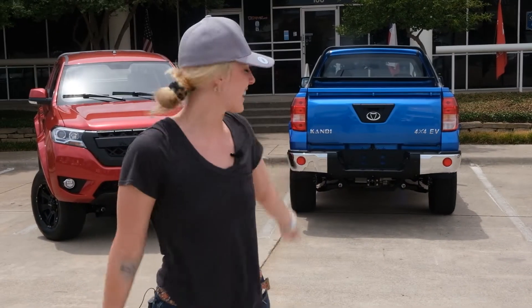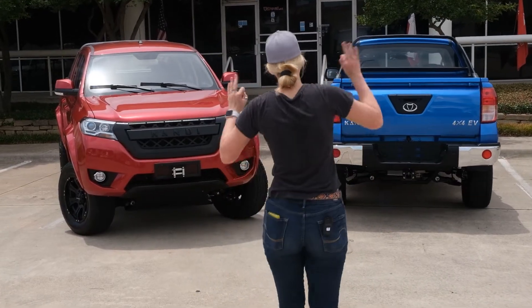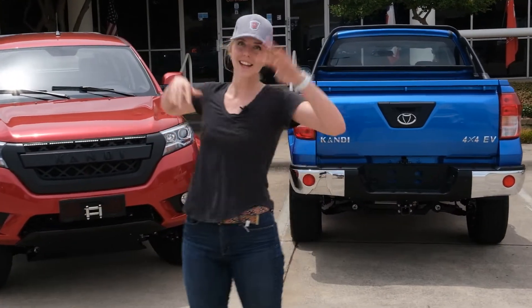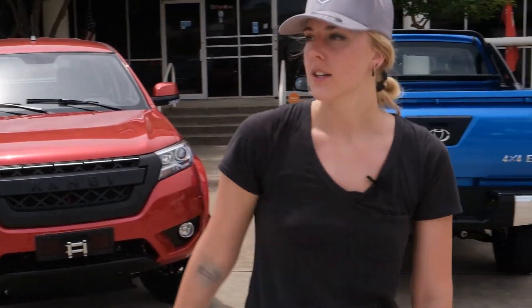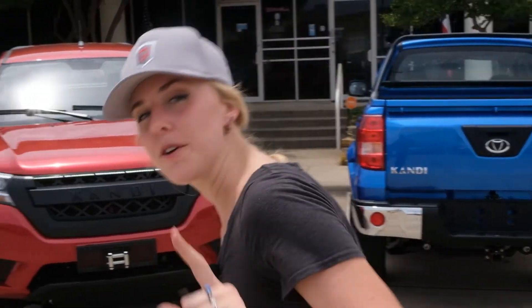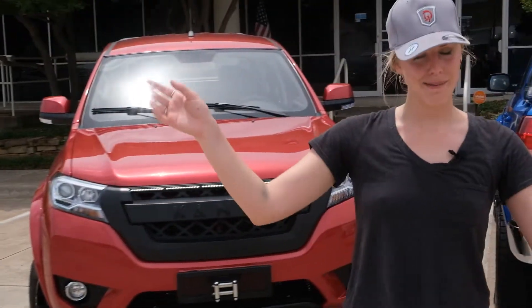Mackenzie, your girl, and the K32. The lowest entry-level price on the market anywhere on the planet right now for an electric truck — get your hands on one. We only have three right now, so come and get it while it's hot. We hope you enjoyed the video. Like, subscribe, do your thing, stick around — we've got a lot to talk about.